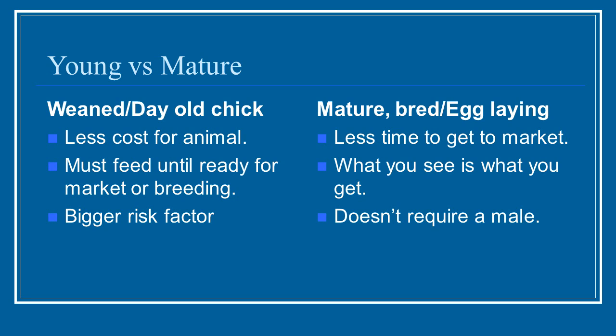However, you're going to have to feed, house, and take care of young animals until they're ready for market or breeding. The longer the time to get to that point, the bigger your risk factor. There could be a big snowstorm and you might lose some of those young ones during that time. With a mature animal, for sheep and goats you can often buy them already bred, so you don't need a male animal on your farm — which saves on feed and housing costs. You also have less time to get to market and don't have to care for them during those young months.